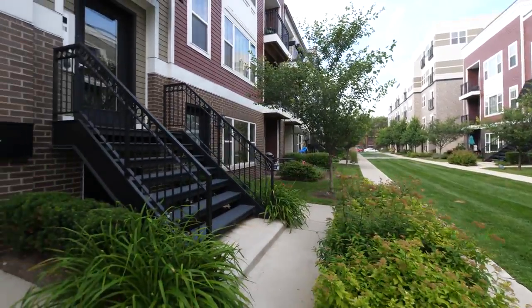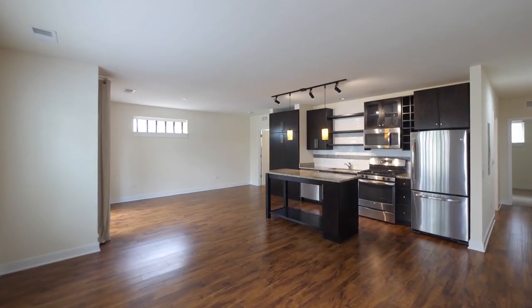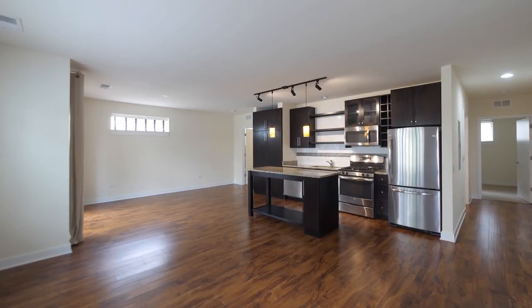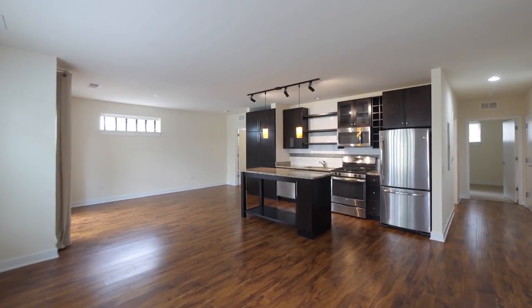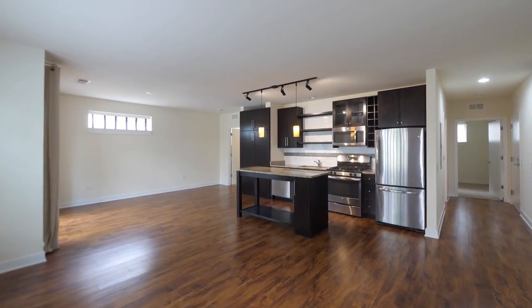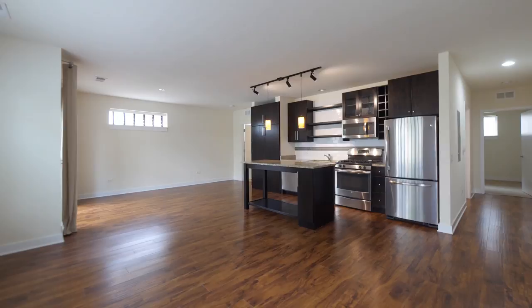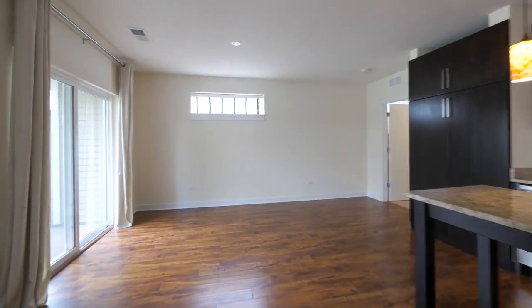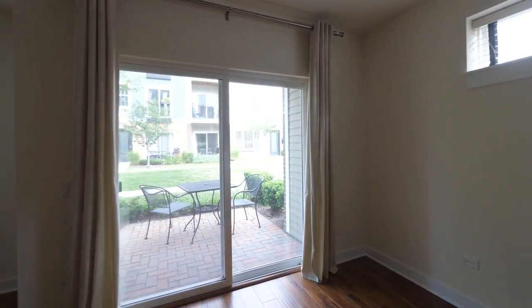It's Unit 1813-1A. Stepping inside, this is a ground floor unit with high ceilings, track lighting above the island, and a great kitchen with open shelving, granite counters, stainless steel appliances, and a large pantry cabinet. There's a ton of space here with lots of flexibility in how you can lay out your furniture. And you have sliding doors out to that private patio.